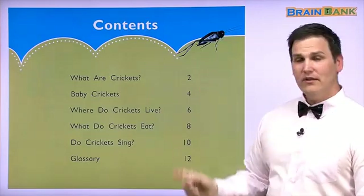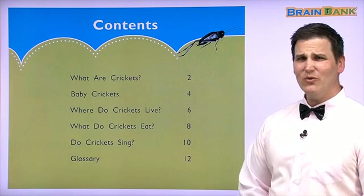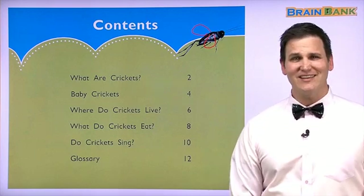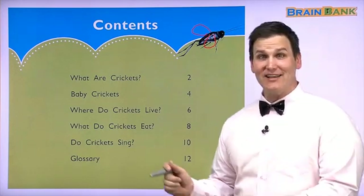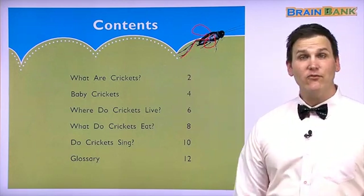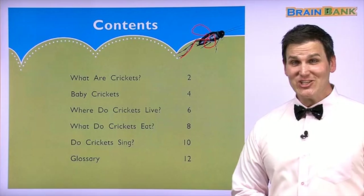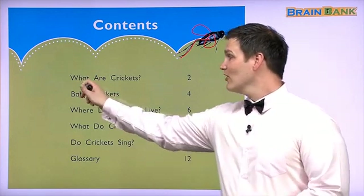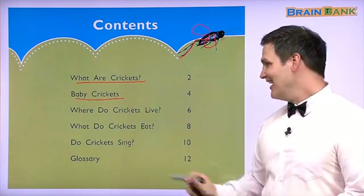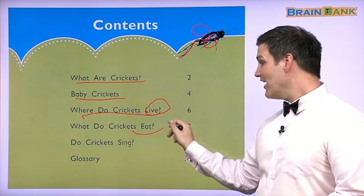Wow. Is this cricket flying? No, he has no wings here. What is he doing? He is jumping with these very big legs. Maybe it's like a frog. In this book, we are going to learn lots of information about crickets. We'll learn what they are, learn about little cute baby crickets, see where they live, and see what they eat.